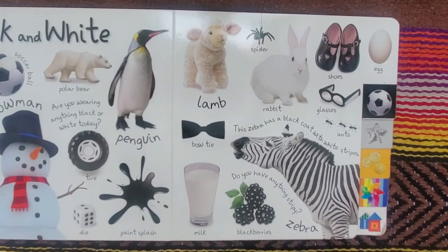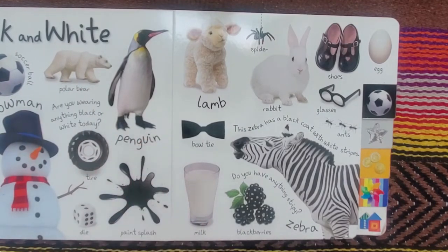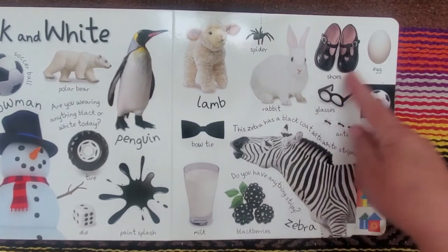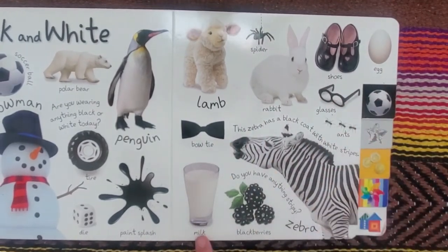Black and white. Soccer ball, polar bear, penguin, tire, snowman, dye, paint splash, lamb, spider, rabbit, shoes, egg, glasses, bow tie, ants, milk, blackberries, zebra.